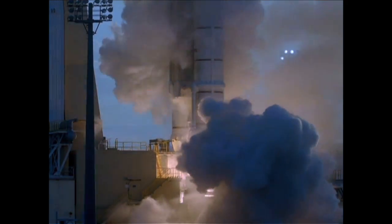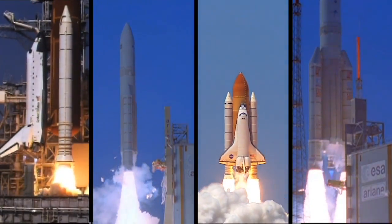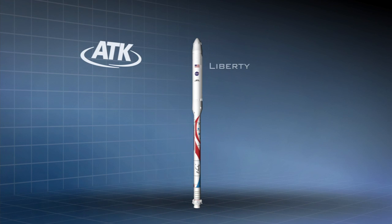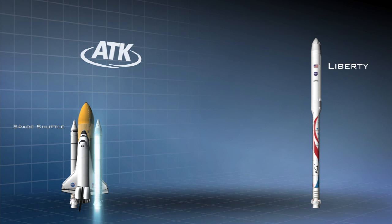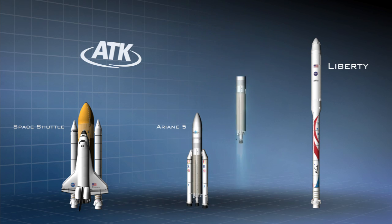Ensuring the Liberty Launch Vehicle provides safe, reliable commercial crew access to space. The Liberty Launch Vehicle is the safest, most reliable configuration available. It's a simple two-stage launch vehicle with a single engine per stage. The inline configuration eliminates complex interactions between the major propulsion elements and places the crew on top of the vehicle.